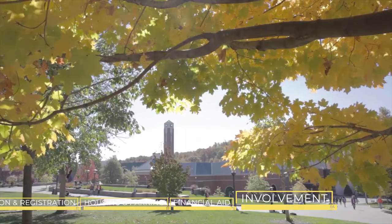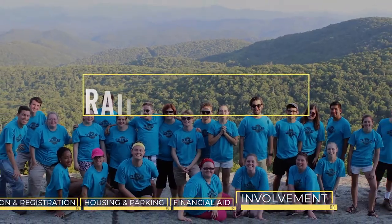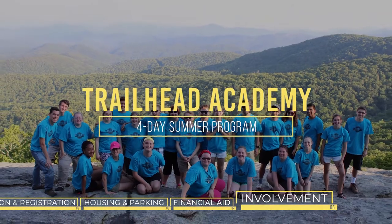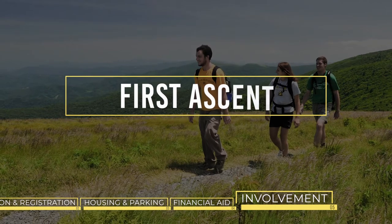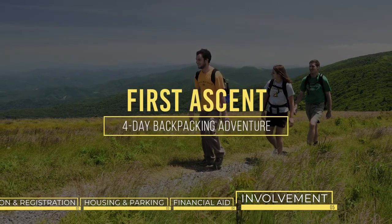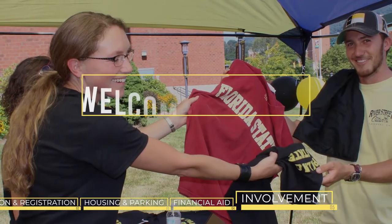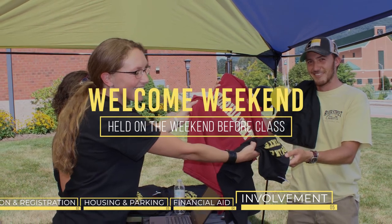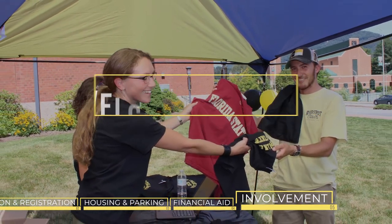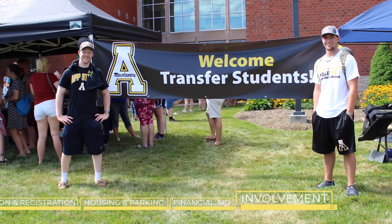Getting involved at Appalachian is very easy for new transfer students. If you are starting in the fall, there are plenty of summer programs you can participate in. Trailhead Academy is a four-day program in June where students can get to know each other and build leadership skills. First Ascent is a four-day backpacking adventure in the North Carolina mountains where students develop bonds and friendships that last throughout their college experience. Welcome Weekend is held on the weekend before classes start to introduce students to campus life and make their transition to Appalachian as smooth as possible.